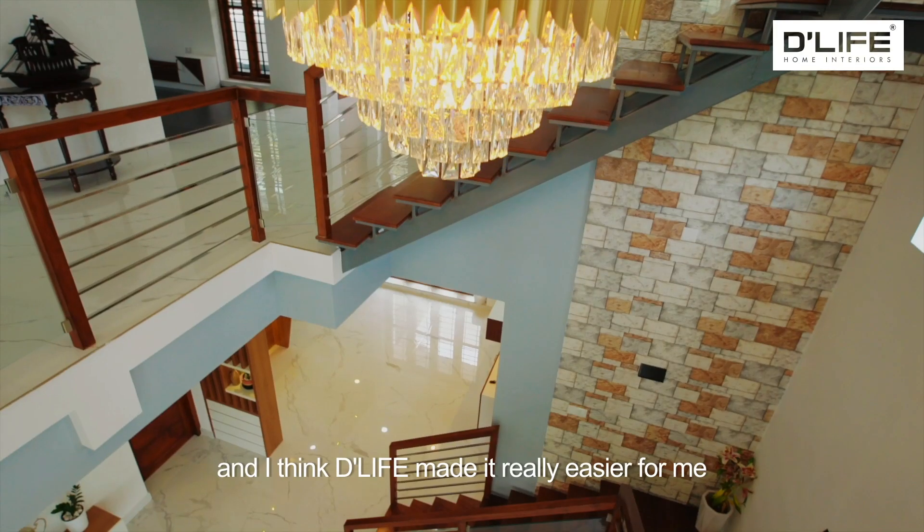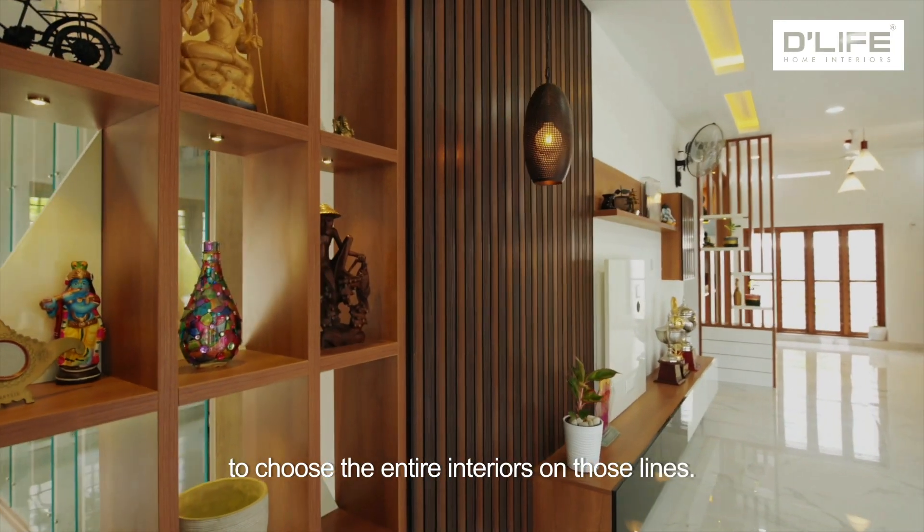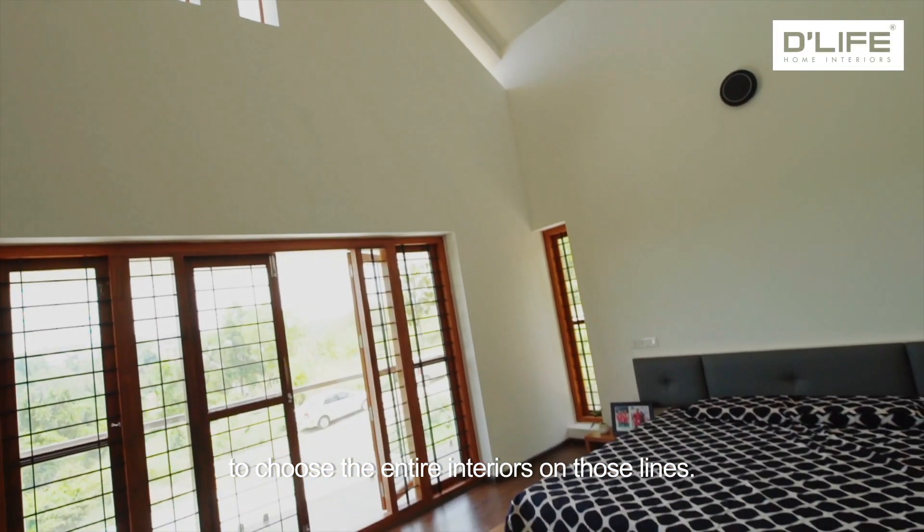Those are my favorite shades, and I think D-Life made it really easier for me to choose the entire interiors on those lines.